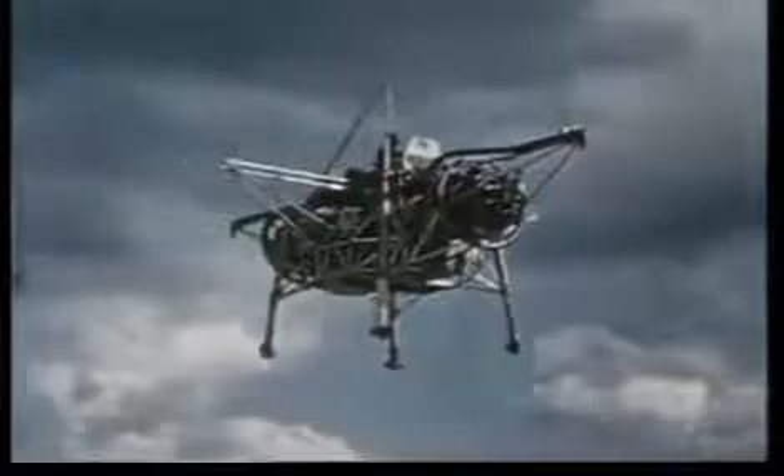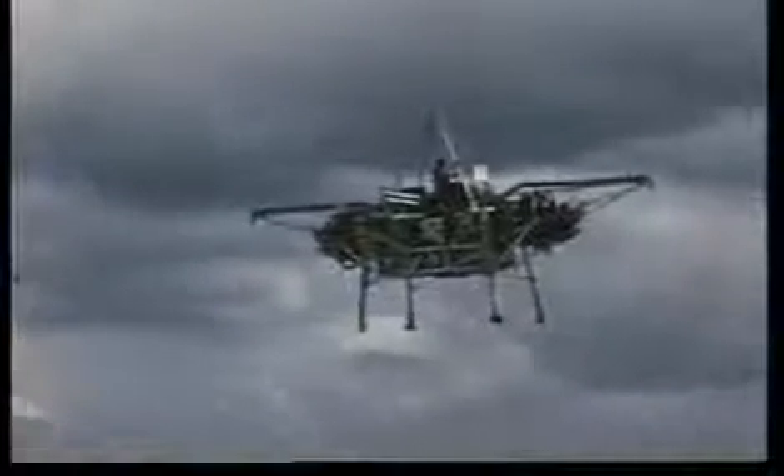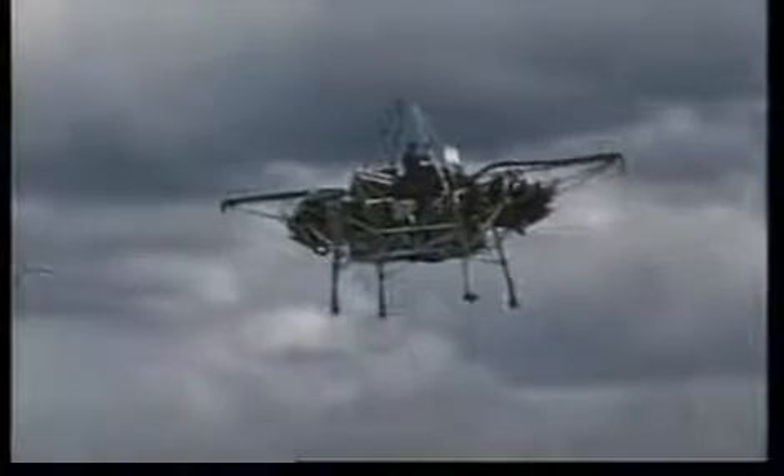Some 35 years ago, the press called this strange contraption the 'flying bedstead,' and it was generally regarded as a kind of joke. But in fact, the principle of rising vertically from the ground on the thrust of a jet engine meant that eventually high-speed aircraft could be built that could operate without an airfield. In other words, they would survive in a war.